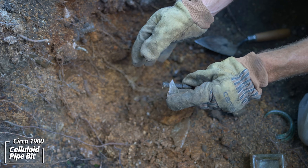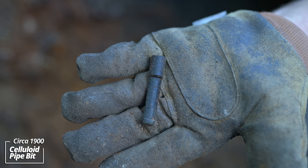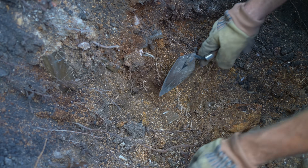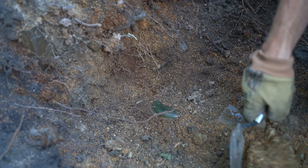Broken liniment bottle. Here's a mouthpiece to a pipe - looks like it could be celluloid, some kind of precursor to plastic. All kinds of broken stuff in here. They usually weren't careful and they threw it down the pit - they just let it hit up against whatever they threw it towards.